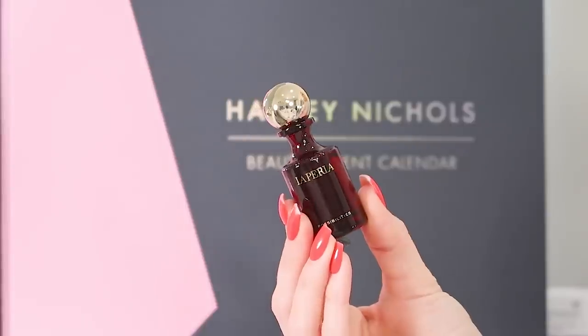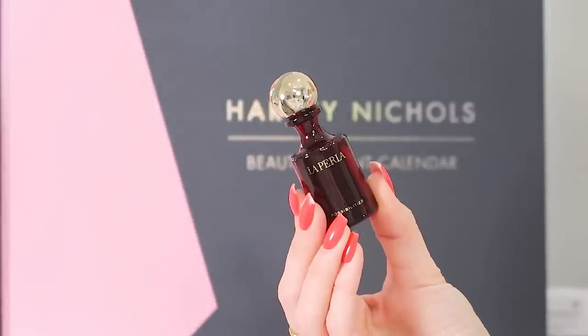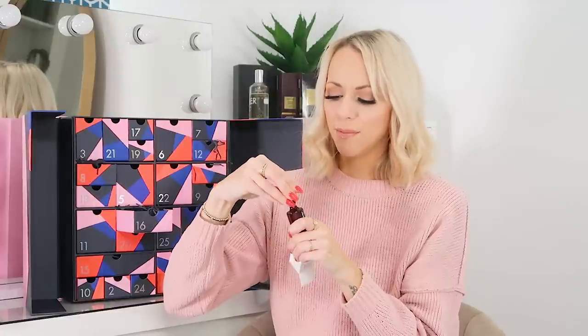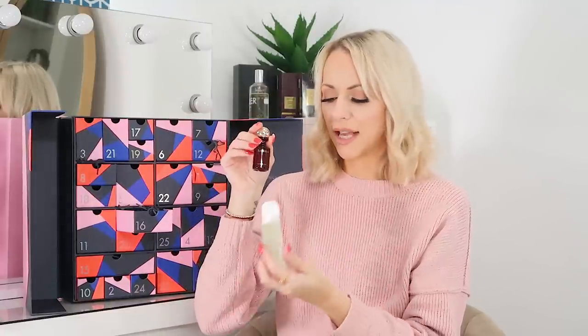Day 16 and we've got the La Perla Possibilities Perfume. Having a sniff... it's very nice. La Perla is obviously premium and the bottle is very sexy. It's not floral, it's not masculine, it's very everyday. I feel like someone I know wears that, because it's literally bringing back a smell memory. It's quite a nice one, and size-wise it's 12ml.